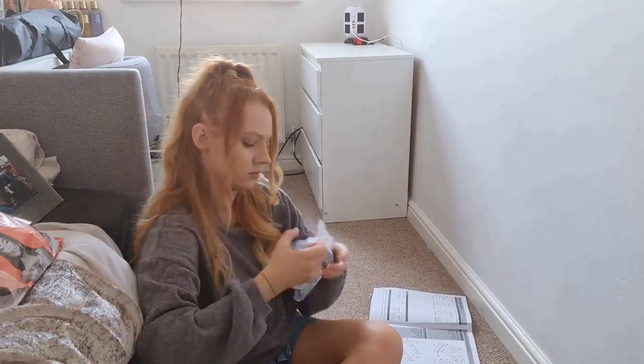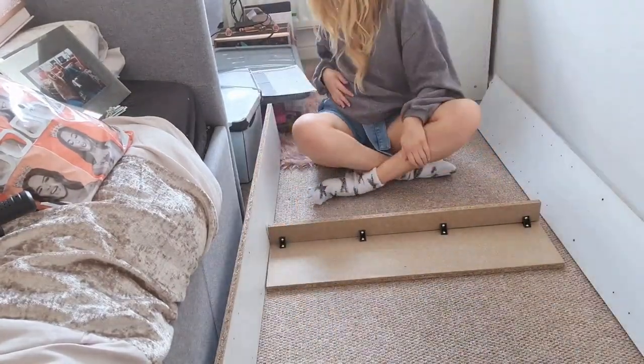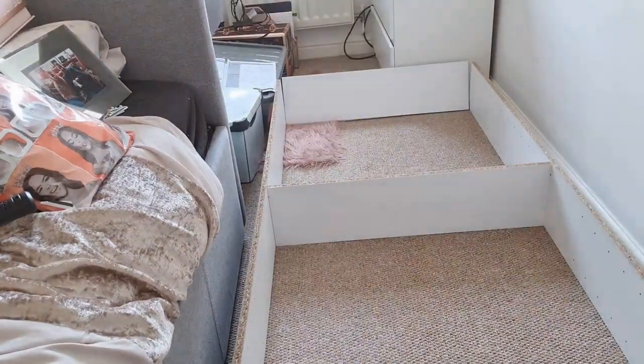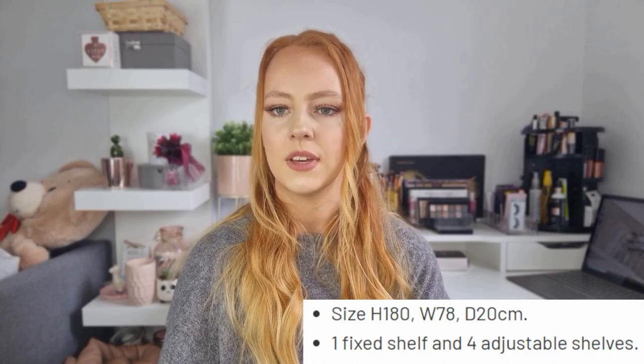Ikea didn't have the Billy bookcases in stock so I went for this Argos alternative, which is exactly the same price at £35. I ordered them last minute because they weren't in stock for weeks, but I checked and they suddenly were. The main difference between the Argos bookcase and the Billy bookcase from Ikea is that mine is shallower - around 8cm less depth. I really like how shallow this one is; at only 20cm deep, everything fits on it perfectly. It's amazing for shoe and bag storage and takes up hardly any room.